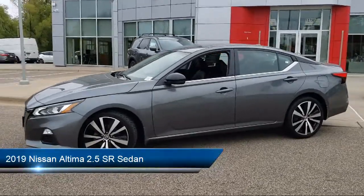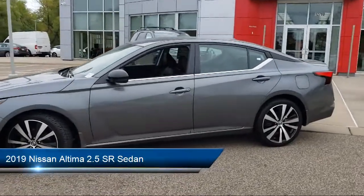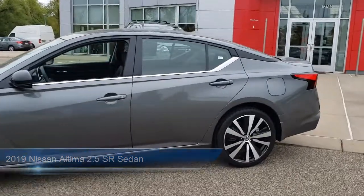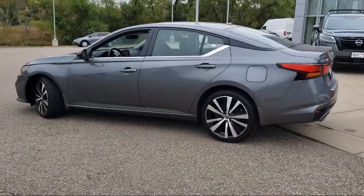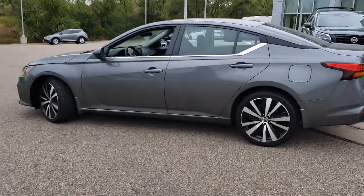It comes equipped with rear spoiler, keyless entry, Sirius XM satellite radio, steering wheel controls, alloy wheels, heated front seats, and split fold-down rear seat.